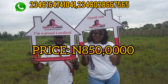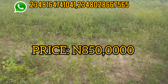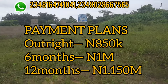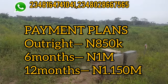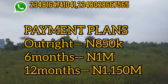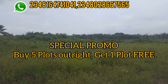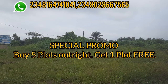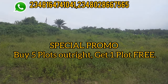Currently you can get this piece of land for 850,000 Naira if you are paying outright. If you are on a 6-month installment plan you can get it for 1,000,000 Naira, and on a 12-month plan you can get it for 1,150,000 Naira. Another promo in this estate is if you buy five plots you get one free — this is amazing.